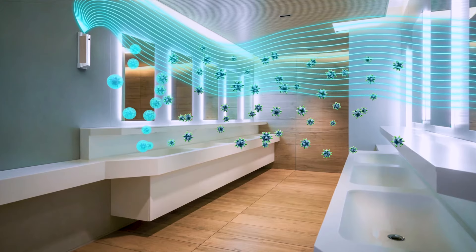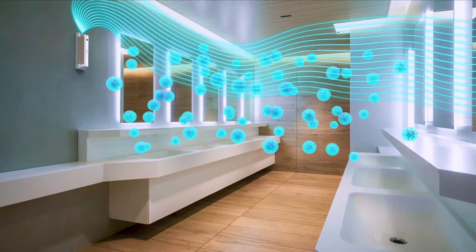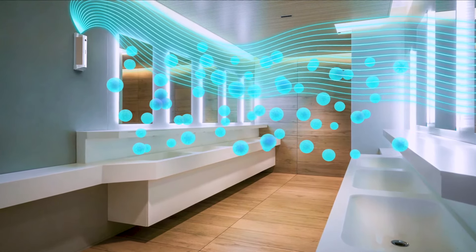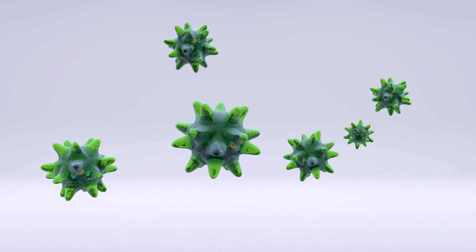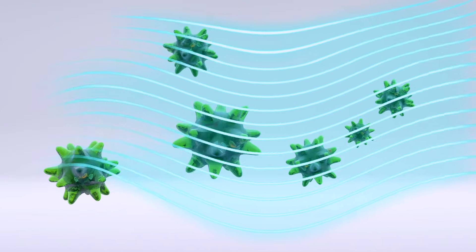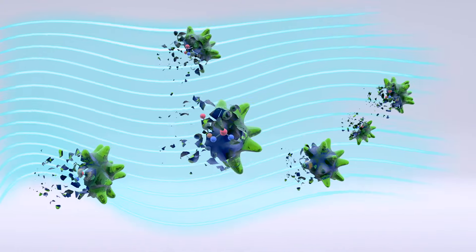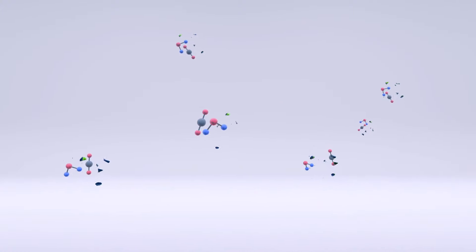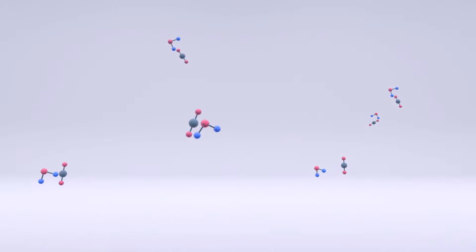Superoxide ions begin to surround airborne particles to form clusters. Harmful microorganisms are deactivated by the superoxide ions, leaving harmless clusters of particles to fall away, removing them from the air. Hydroxyl radicals cause oxidative damage to the viral particle, which eventually converts to CO₂ and water. Ozone created by the UV light is a highly diffusive gas and a strong oxidizing agent that diffuses into the microorganism, disrupting its genetic material.